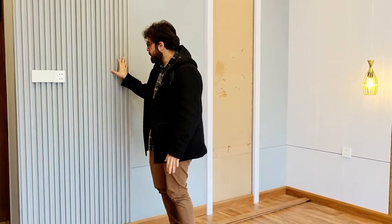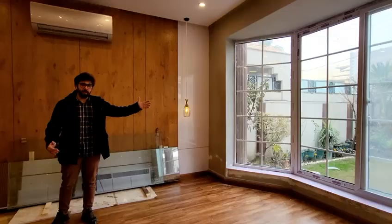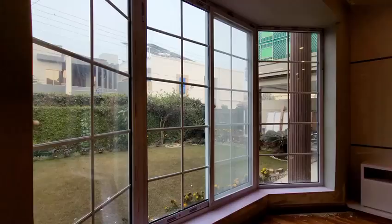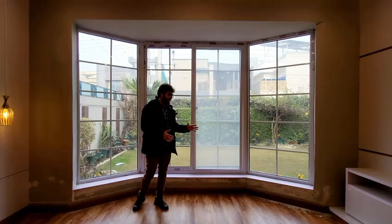Here we are standing where the bed is to be installed. Who would want to wake up here having a view of this beautiful bay window with the garden, the media wall right in front of you, a book in your hand, sitting on a chair with a cup of tea and enjoying this space? This is what we have achieved here, using the bay window for its specific purpose.